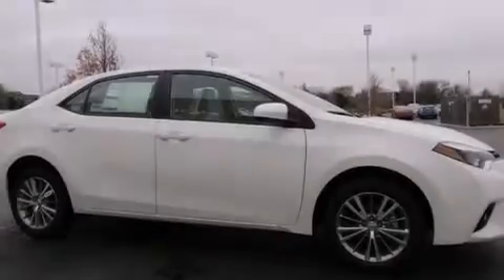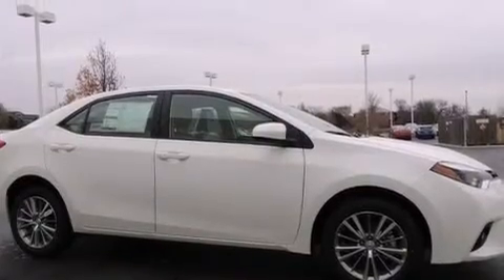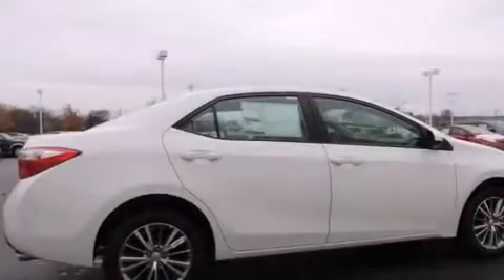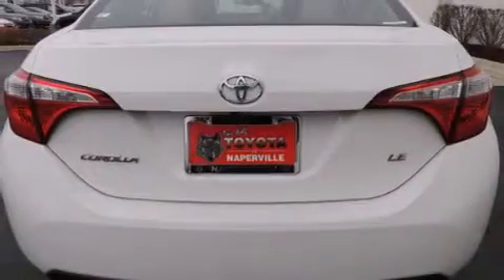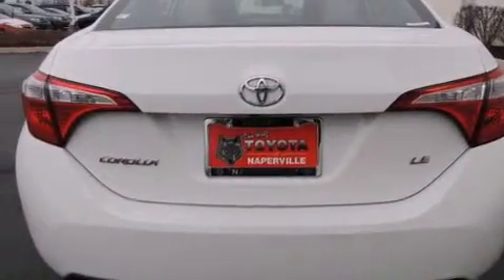All of the following features are included: traction control and stability control systems, air conditioning with automatic climate control, cruise control, a six-speaker audio system, front side impact airbags, and a split-folding rear seat.